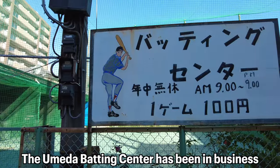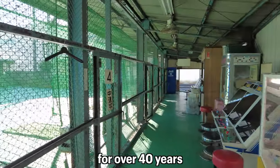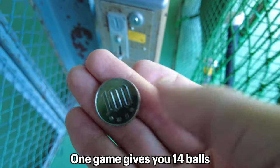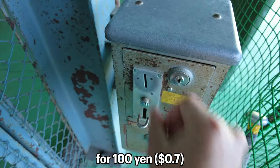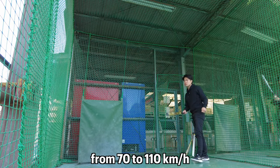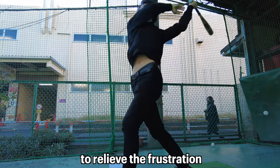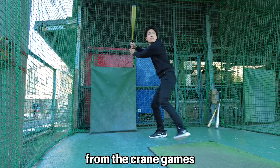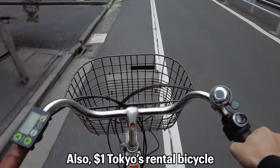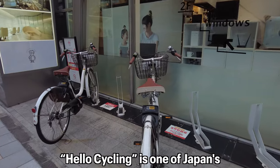But I love the one-dollar open-space batting cage! The Umeda Batting Center has been in business in Umejima, Tokyo for over 40 years, giving a great retro vibe. One game gives you 14 balls for 100 yen, with pitching speeds available from 70 to 110 kilometers per hour. It's the perfect place to relieve frustration from crane games and open-ceiling karaoke boxes!